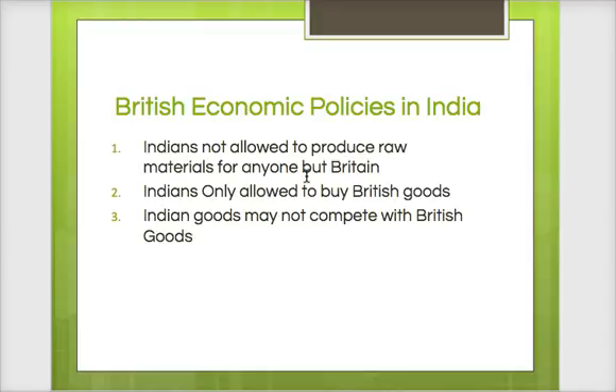Under the British East India Company and the Raj, these are the economic policies that Britain had. One of the things that Indians are forced to do is produce raw materials for British factories. So when the American cotton supply is interrupted with the American Civil War and the British can't get American cotton, they're getting their cotton from India. India will only be allowed to sell to British markets — even if a French company wants to buy cotton from India and is willing to pay more, Indians will not be allowed to sell it. India can only sell raw materials to Britain, and Britain sets the price.